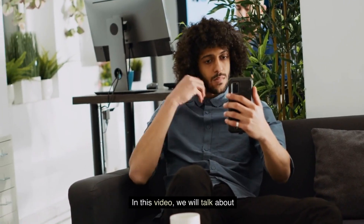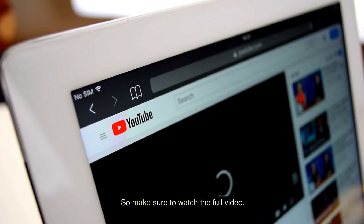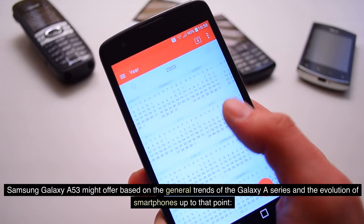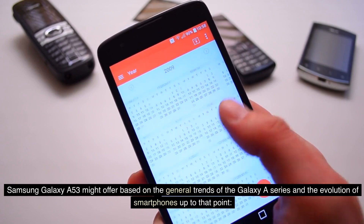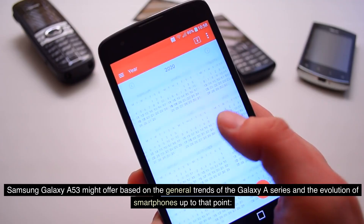In this video, we will talk about Samsung Galaxy A53, so make sure to watch the full video. The Samsung Galaxy A53 might offer based on the general trends of the Galaxy A series and the evolution of smartphones up to that point.